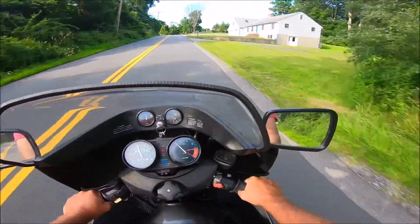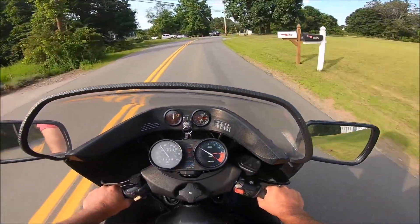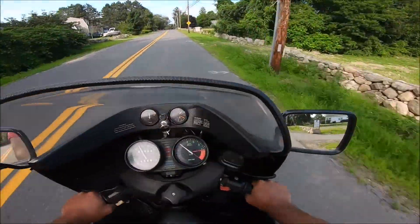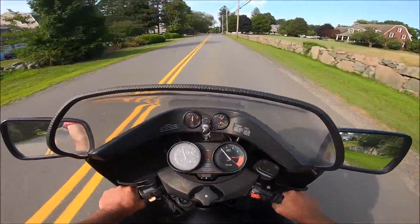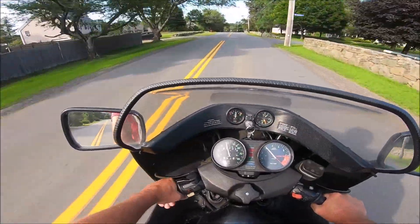Like I was saying, the shocks feel real good. I think they made a huge difference - it's obvious the bike needed it. You don't know until you switch, until you get another opinion about it.